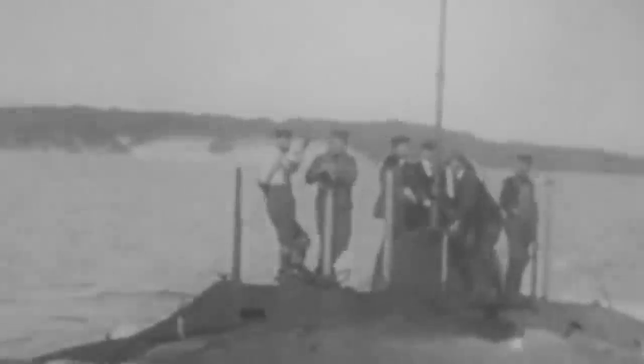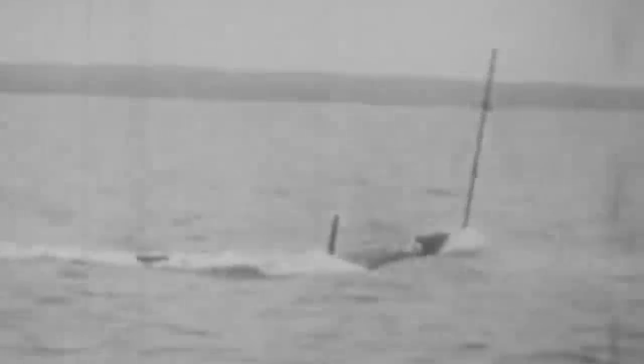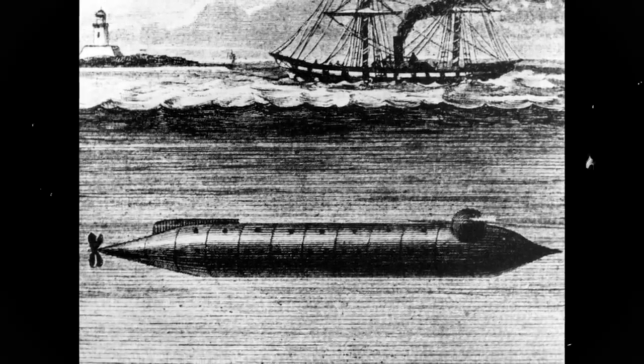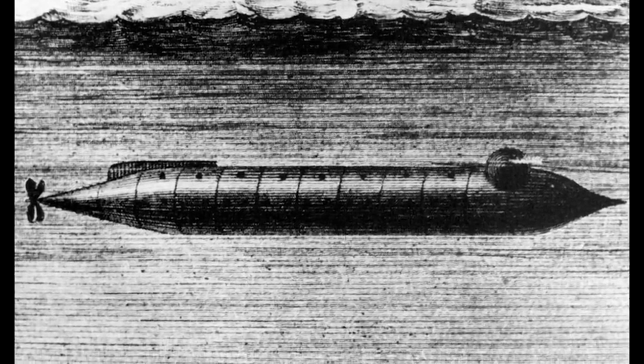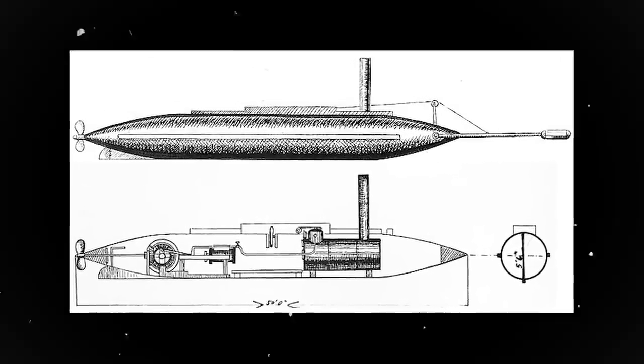Cruise Submarines. The first submarines can be traced back to the mid-19th century. During the American Civil War that ravaged the continental United States between 1861 and 1865, both the Union and the Confederacy employed primitive submarines. The first Union submarine, USS Alligator, was launched in 1862. The Confederacy then followed with the launch of C.S.S. David that same year.